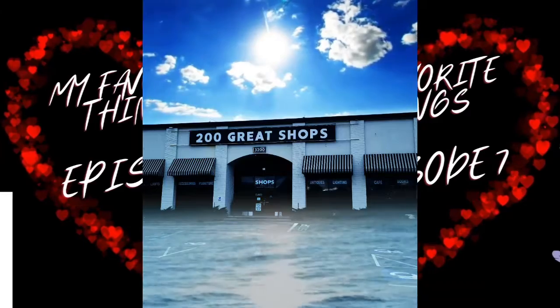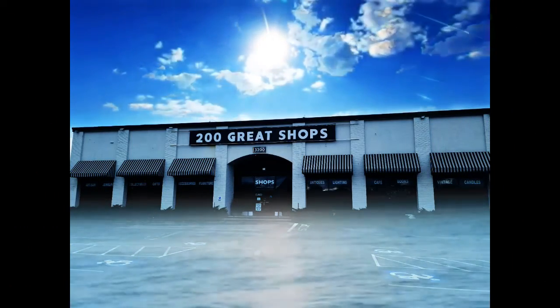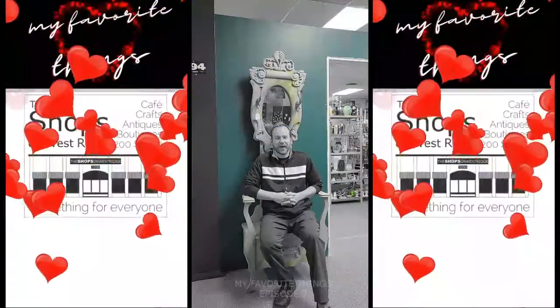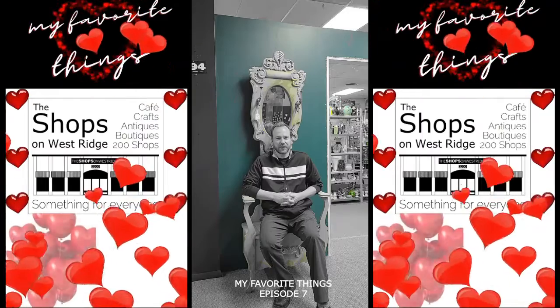Raindrops on roses and whiskers on kittens. Bright copper kettles and warm wool in mittens. Brown paper packages tied up with strings. These are a few of my favorite things — in the week of January 21st.